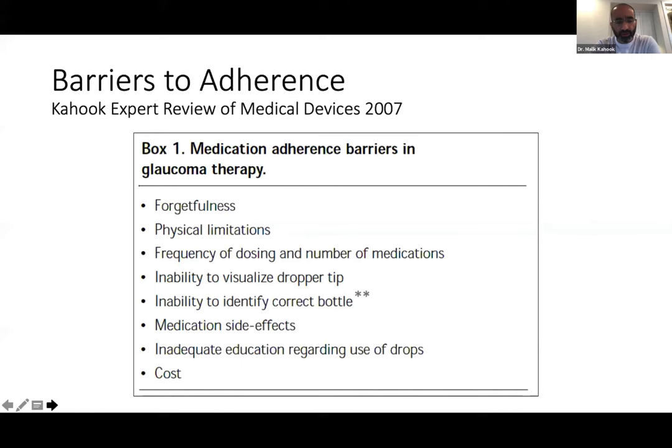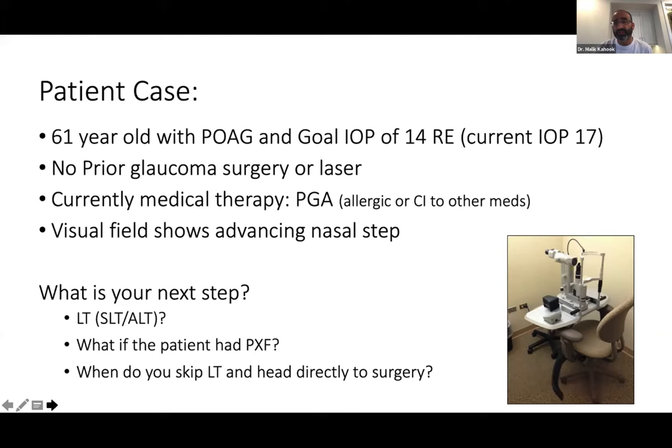Cap color is somewhat unique to the US market — in the US, each class of glaucoma medication has a specific bottle cap color. For example, a yellow cap means beta blocker. However, a study by Pradeep and Hussam found that what a patient says about their medication color isn't always what the physician understands — color perception differences can lead to miscommunication. The theme is communication: communicating with patients, looking at their drops, and making sure they understand is a big part of adherence.